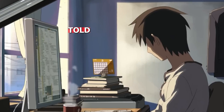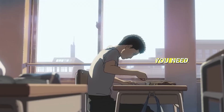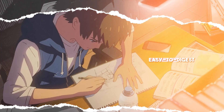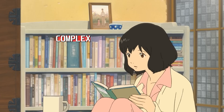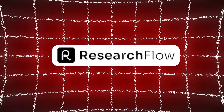Studying sucks, but what if I told you there's a way to learn 10 times faster with almost zero effort? In a world that's constantly evolving, you need to adapt to smarter tools that give you an edge. Imagine turning dense textbooks and research papers into easy-to-digest knowledge maps automatically — no more endless note-taking or struggling to understand complex topics. That's exactly what Research Flow AI does for you. Let me show you how.